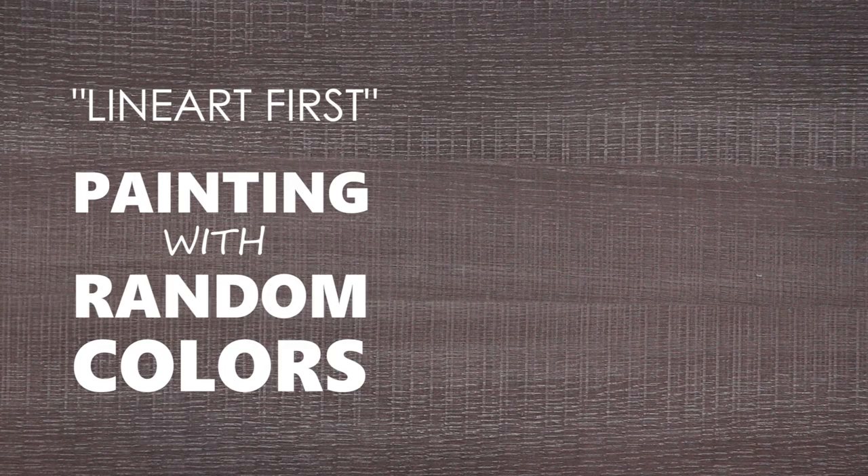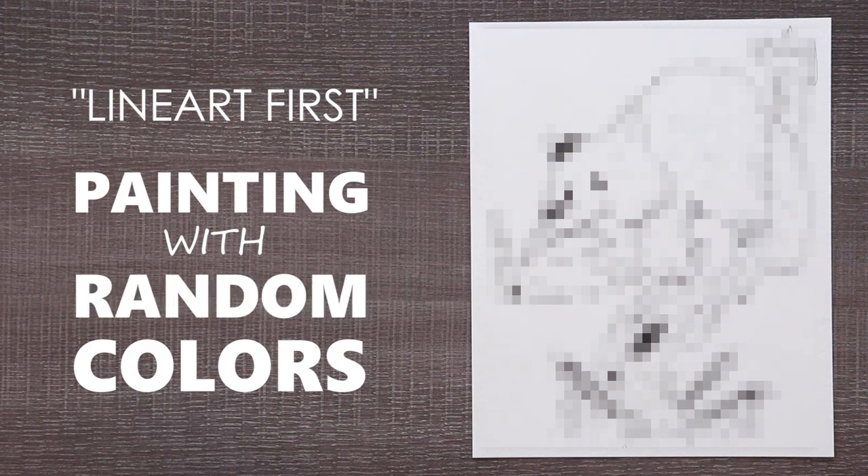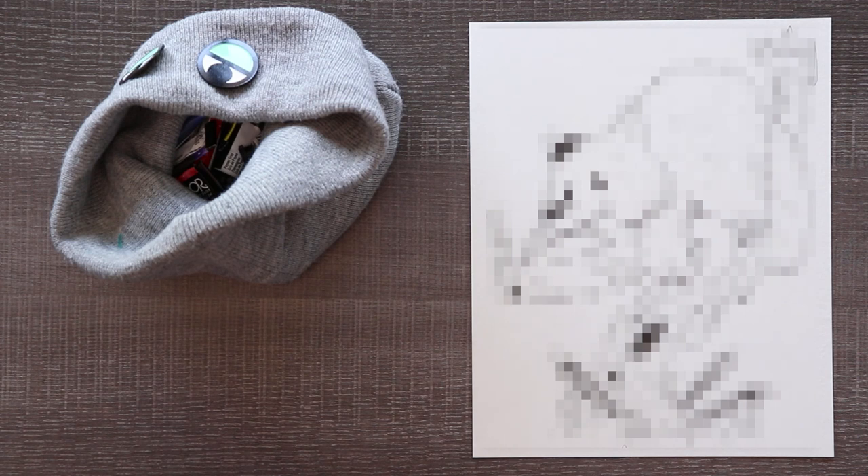Today I'm going to be sketching, penciling, and inking this adorable raccoon. I'm going to be taking two random watercolors from this hat. I don't even know what I'm going to get, so I'm scared. Let's do it.